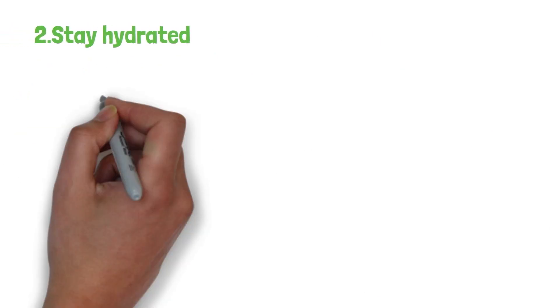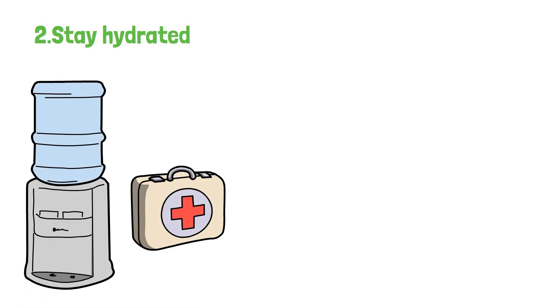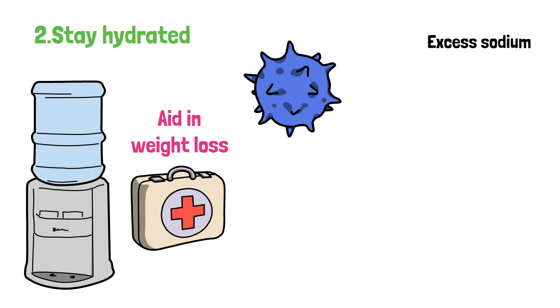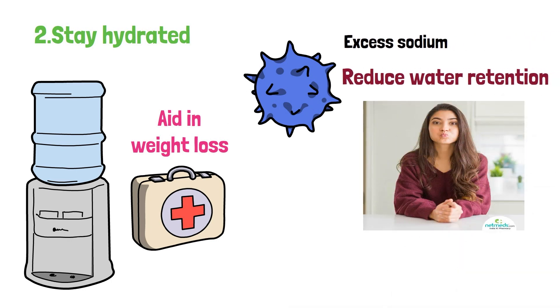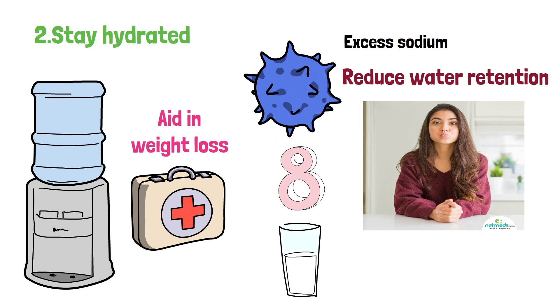2. Stay hydrated. Drinking water is essential for overall well-being and can also aid in weight loss. Water helps to flush out toxins and excess sodium from your body, which can reduce water retention and bloating in the face. Aim to drink at least 8 cups — 64 ounces — of water per day to stay hydrated and support your cheek fat loss journey.